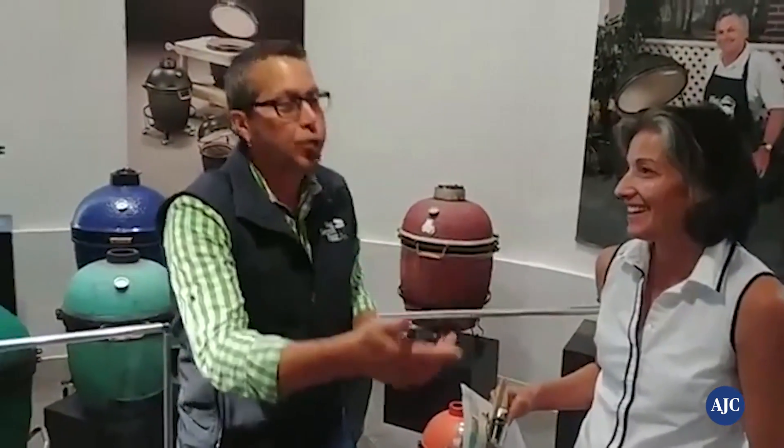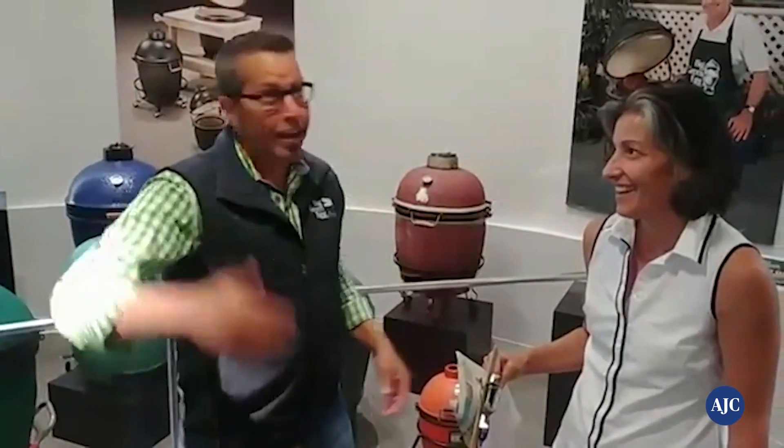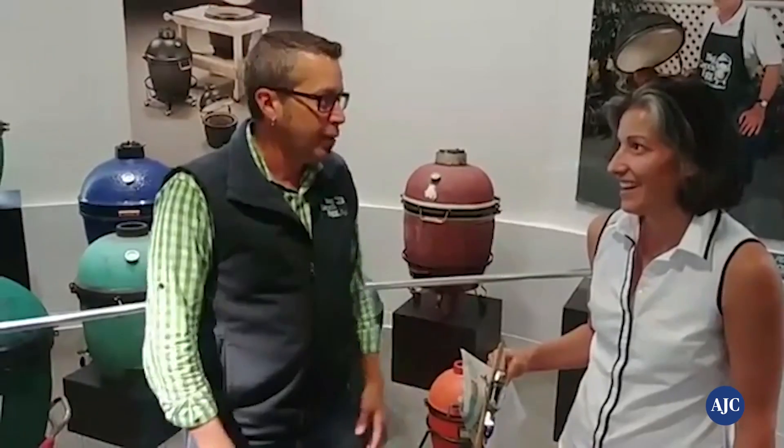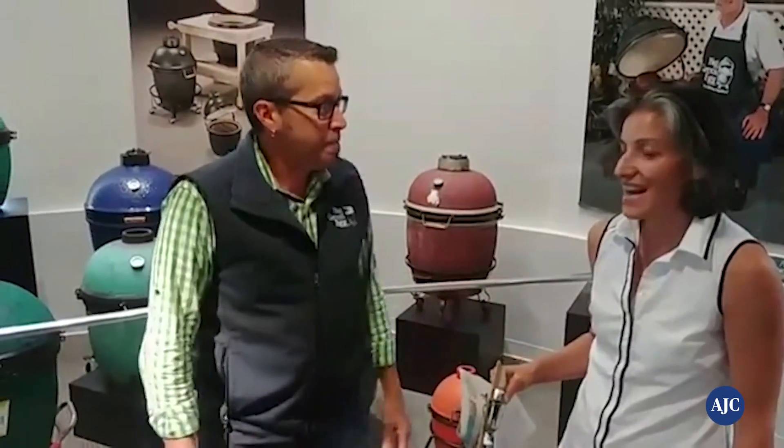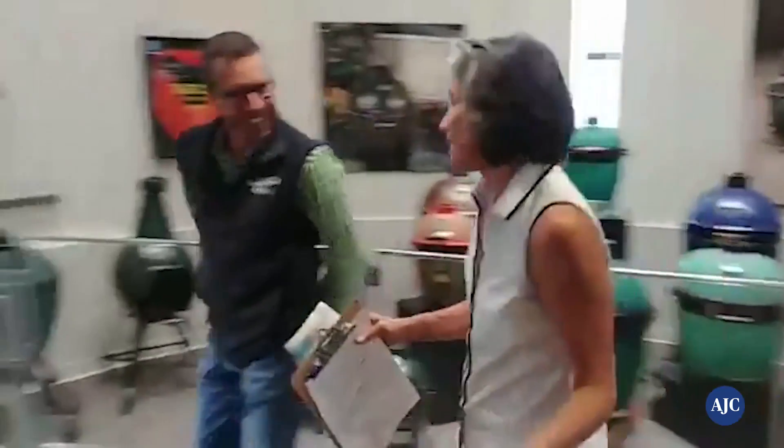Now we're going to go into the next area and show us a few of the newer models. You might start out with a mini and suddenly get excited and have to go up in scale — is that pretty much what happens? So actually we're going to start with this mammoth here. It's the 2XL and as you can see, it's pretty big. This is used a lot with catering. A lot of the restaurants will have this as well because of the volume of food. I believe that's what Kevin Rathbun is cooking his wagyu steak on in this photo. That is mammoth. That's a very popular one.